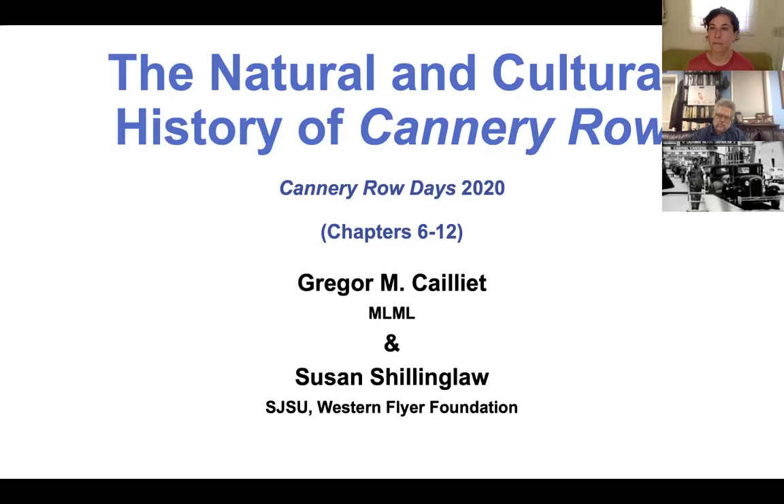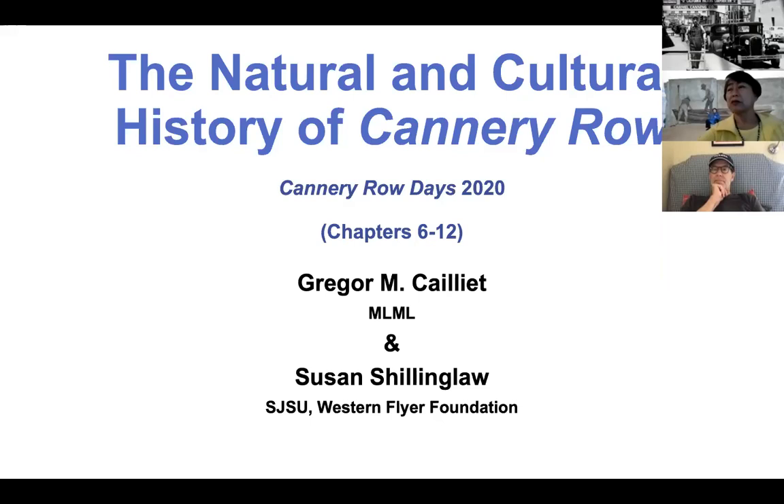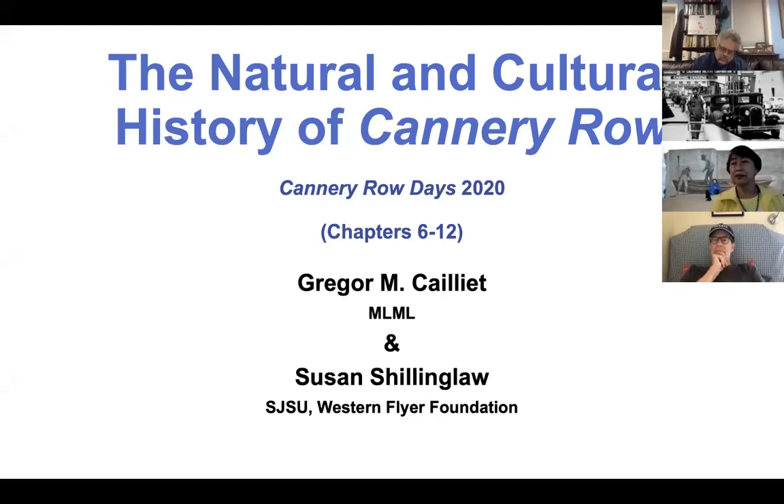Thank you Emily and Francesca. It's a pleasure to be here today to talk a little bit about the natural history of Cannery Row, which in my mind is really the natural history of Ed Ricketts.